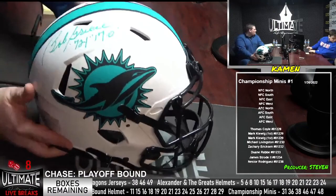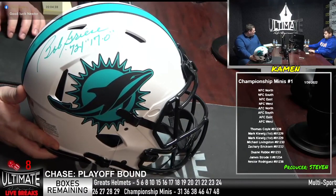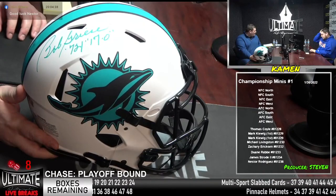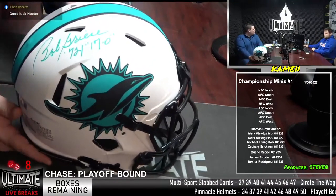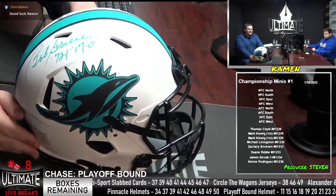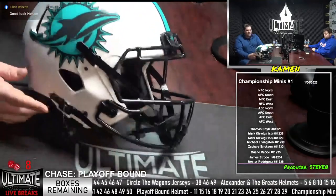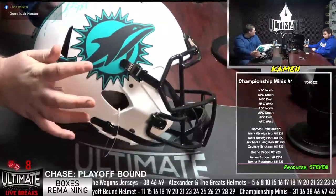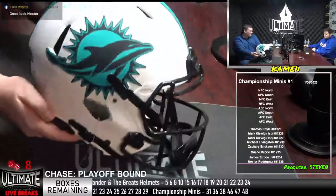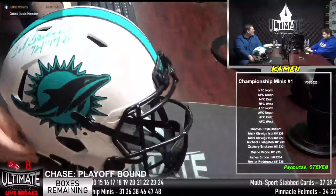How about Bob Greasy? He is a pro football and college football Hall of Famer, two-time Super Bowl champ, six-time Pro Bowler, 1977 NFL passing touchdown leader. He signed at 72 — the 17-0 Dolphins — the quarterback of the undefeated Dolphins, the only team to win every game in the regular season and every game in the playoffs. Just a little minor mark on the Dolphins logo but otherwise in pretty good condition — full-size authentic on Bob Greasy.